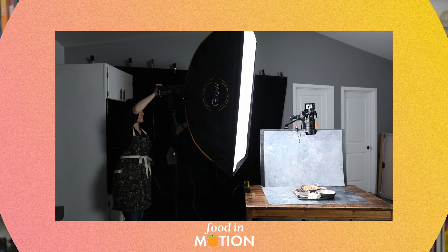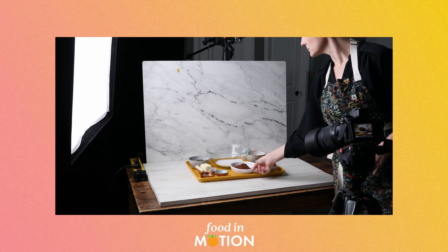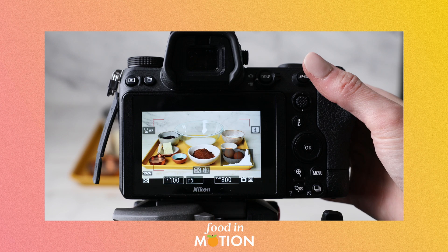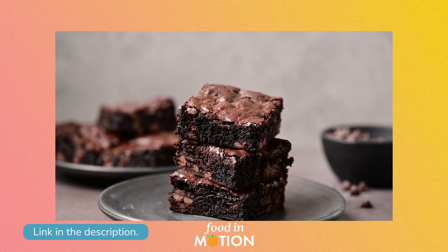Whether you're a food photographer who wants to add video to your list of skills, or a content creator looking to take things up a level, this mini course covers all the essential concepts for building your knowledge. This also serves as the introductory unit for my Food in Motion course, which is a comprehensive experience for food photographers who want to learn to create captivating videos. I've got more details about that linked down below.